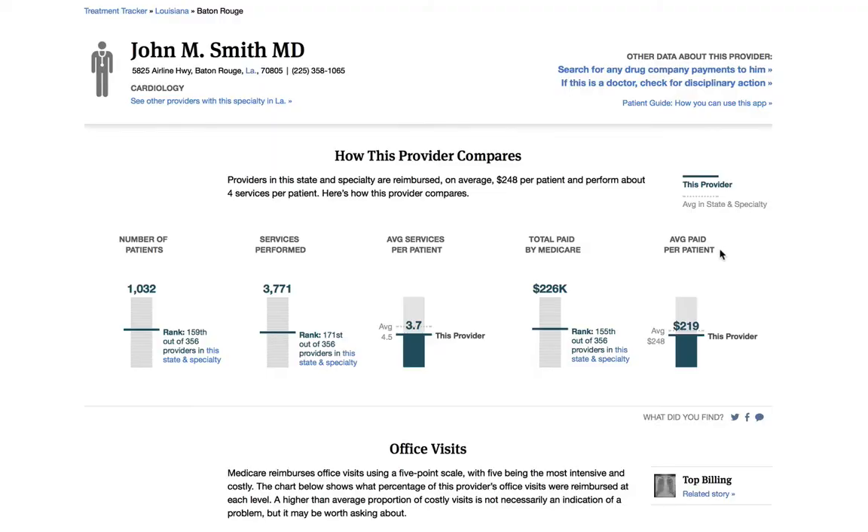Going back to Dr. Smith, you can also see the average amount that he was paid per patient from Medicare. Cardiologists in Louisiana got an average of $248 per patient in 2012. Dr. Smith received $219 per patient — again, he's pretty average.